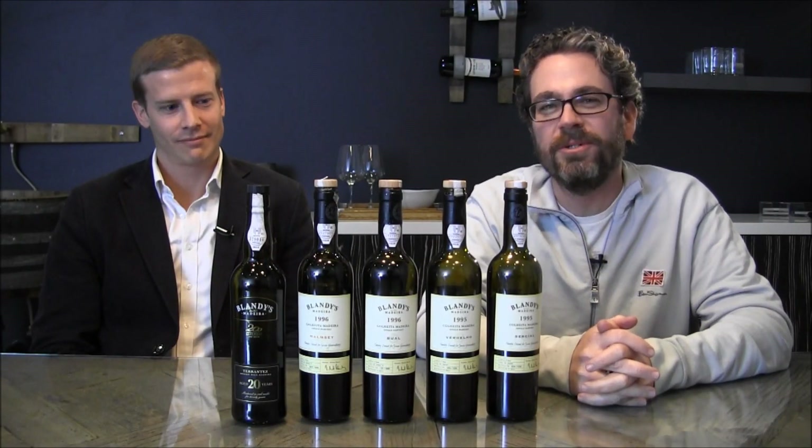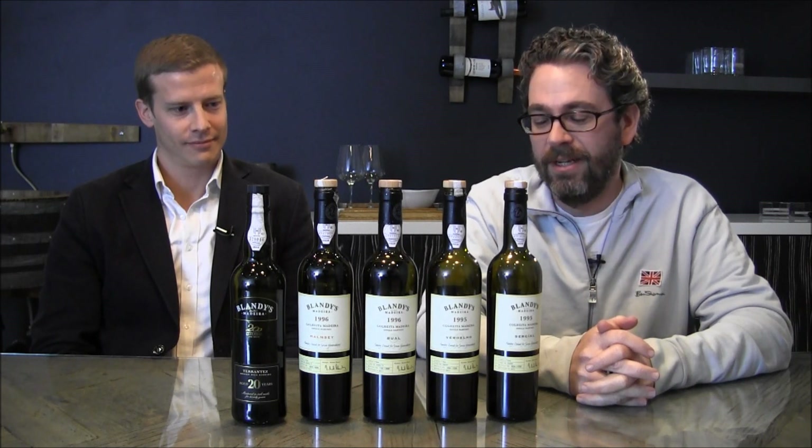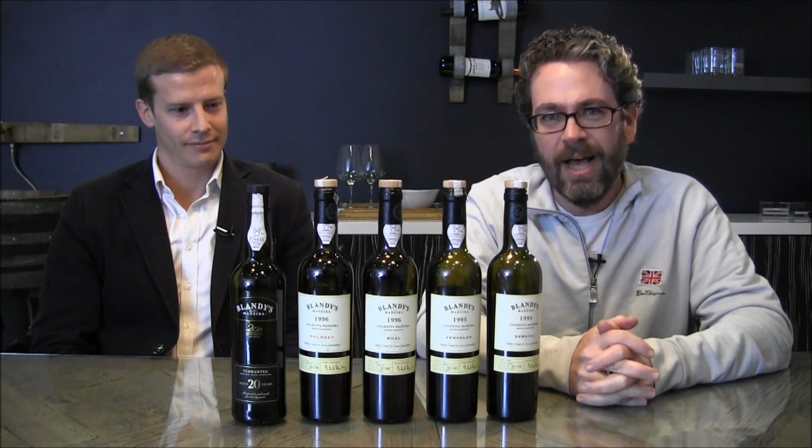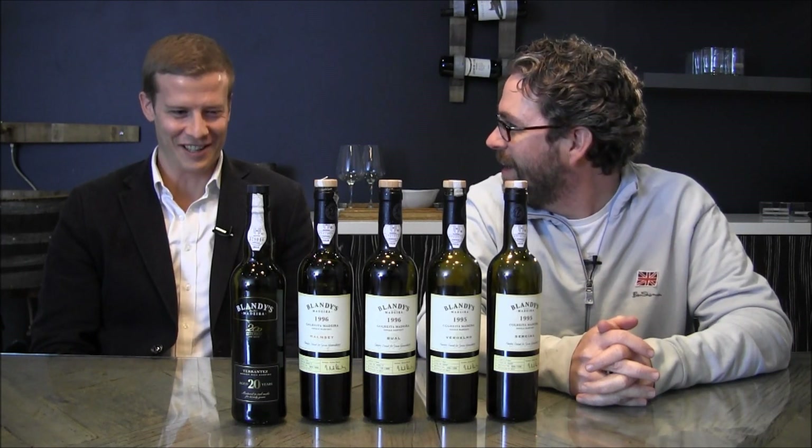Welcome everybody to the Best Wines Online Tasting Room. With me today I have none other than Chris Blandy — funny thing is his last name is the exact same name on these bottles. You might have something to do with these. Yeah, I think I do.